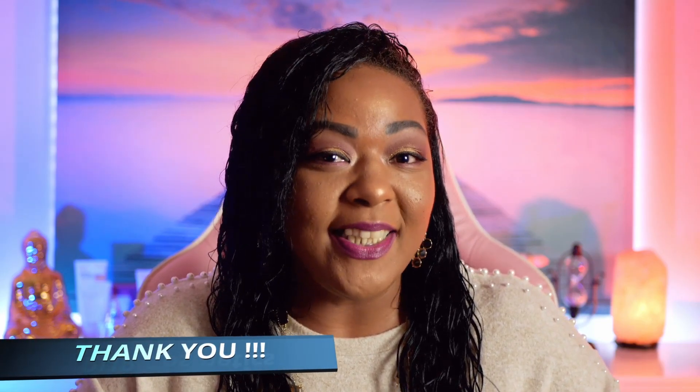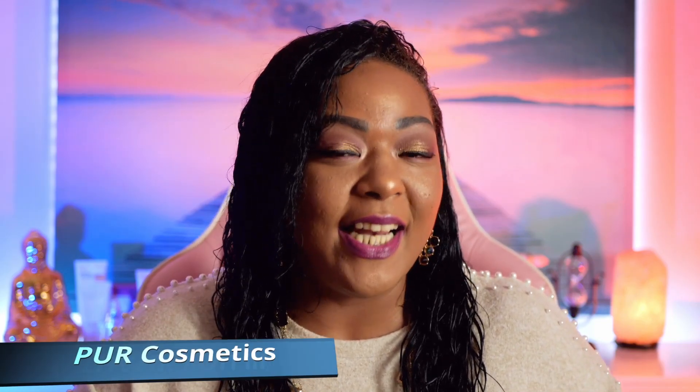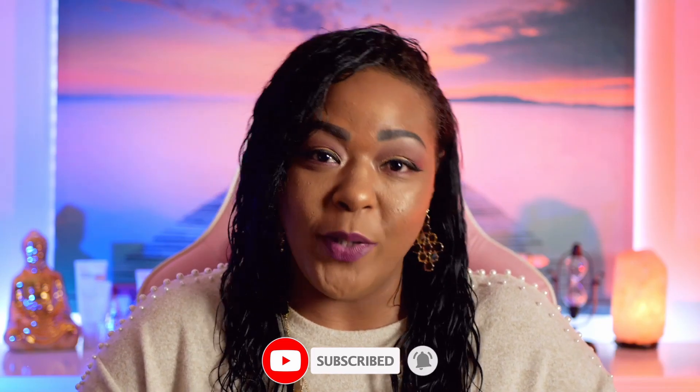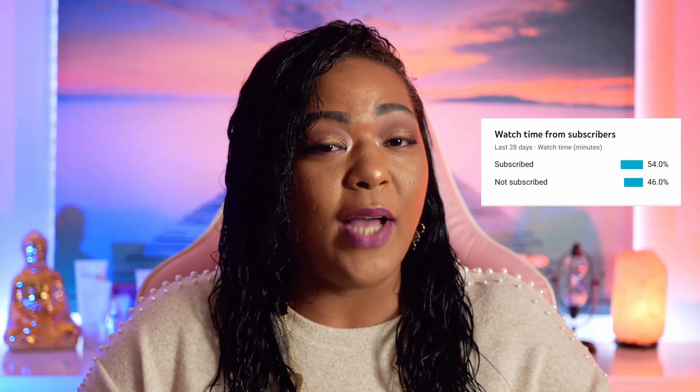I want to give Per Cosmetics a shout out for providing the products I use for my makeup today. I will be doing a review video on some of the products they sent me, but I want to do a couple more looks first. Please don't forget to like, share, and subscribe. You can also follow me on Twitter and Instagram at Always Sunshine. I noticed 47 of you are not subscribed — I would really appreciate it if you please subscribe.